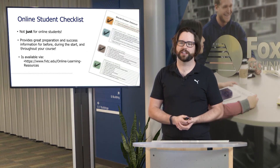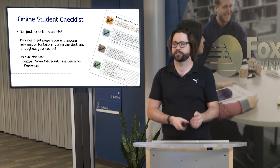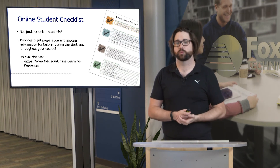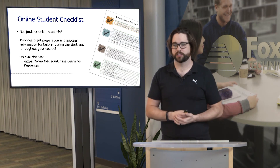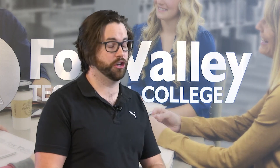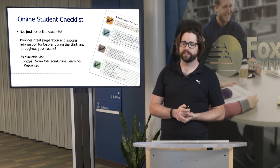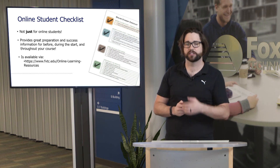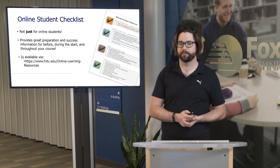We also have an online student checklist — and this is not just for online students. It's great because it provides information about how to be prepared prior to the start of the term in terms of getting things organized, technology, and making sure everything is set. It provides preparation and success information before, during, and throughout all of your courses, and you can use it every single semester. That will be available via fvtc.edu/online-learning-resources.